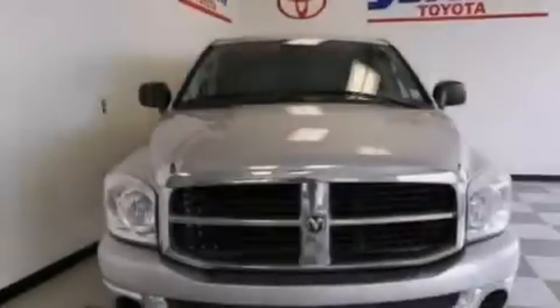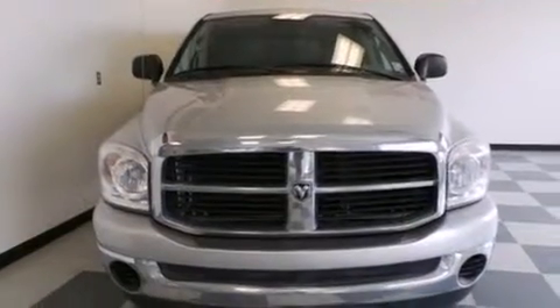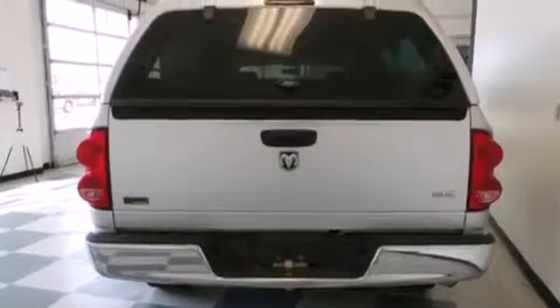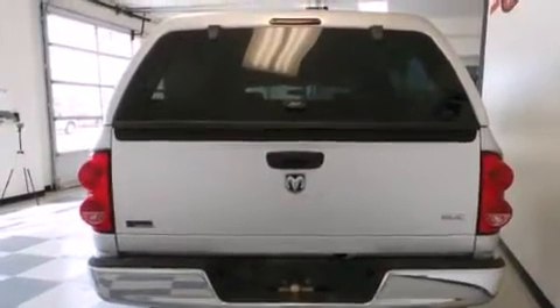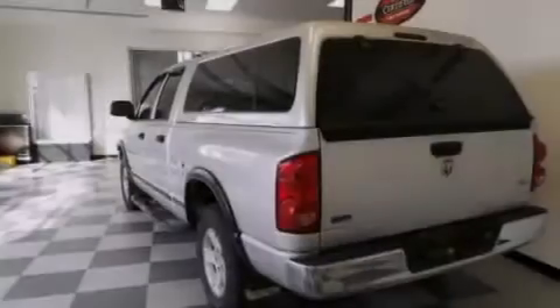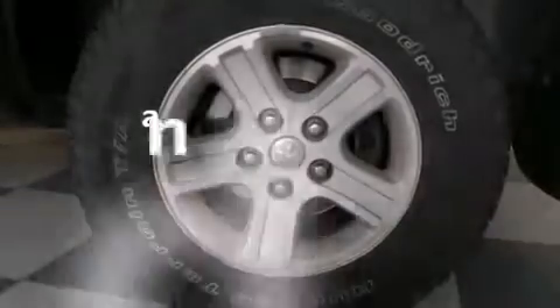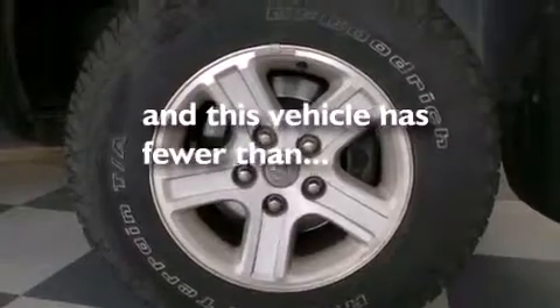Features include aluminum wheels, air conditioning, cruise control, a CD player, a pass-through rear seat, full power accessories, a Sentry key theft deterrent system, four-wheel disc brakes with ABS, and a keyless entry system. This vehicle has less than 66,000 miles.